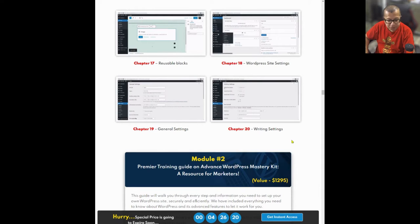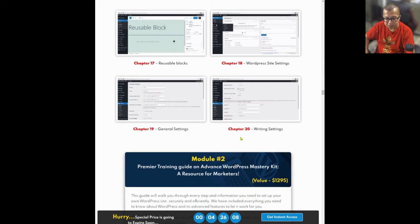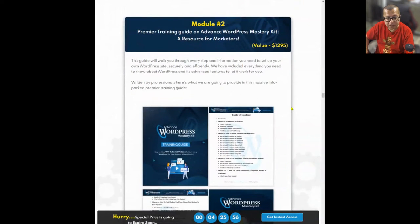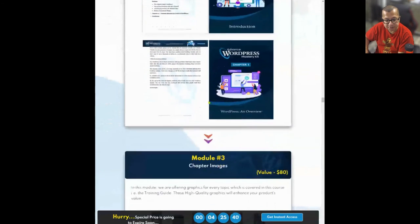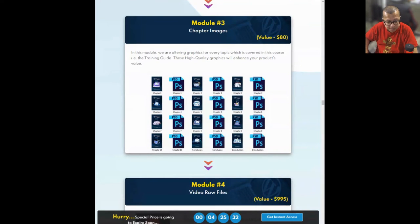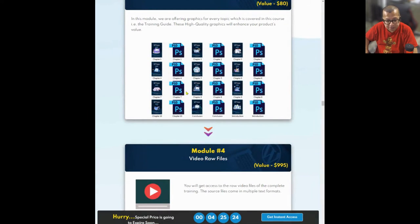If you think this is way too basic, that's fine — chapters 1 through 20 are meant for beginners, so don't worry about that yet. We'll check more about this later. Module 2 is the premier training guide for Advanced WordPress Mastery Kit, a resource for marketers. This guide walks you through every step and information you need to set up your own WordPress site securely and efficiently, including everything about WordPress and its advanced features. Module 3 includes chapter images, so if you decide to sell just a section of your PLR, you can do that with these.